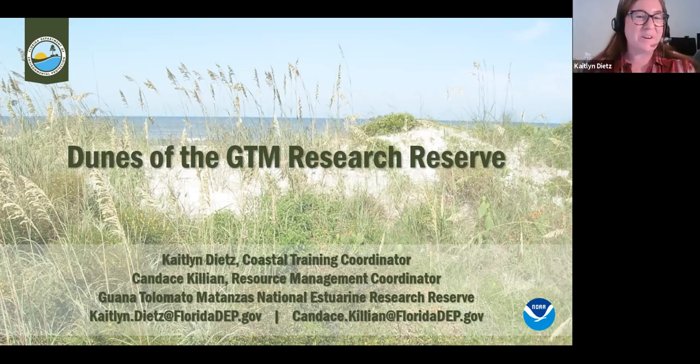Thank you, we're excited to be with you this evening and hear more about the GTM Research Reserve and one of our wonderful habitats there. I recognized a couple names here this evening not through native plants but through invasive plants — I'm also the co-chair with Jessica Spencer of the First Coast Invasive Working Group, so I spend a good chunk of my time battling invasive species. It's great to dabble in the natives and I appreciate all of the work that you all do with the Florida Native Plant Society.